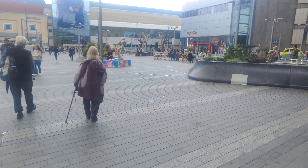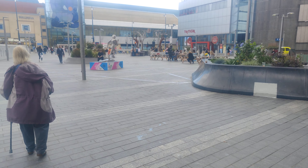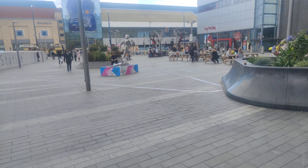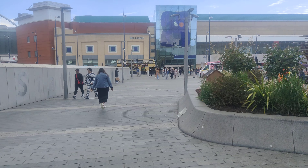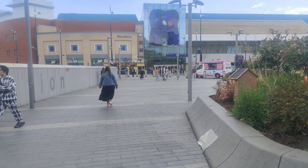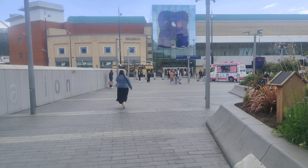Birmingham New Street. Just outside Birmingham New Street Station. I'm going to do a walk through my eyes, in and around Birmingham. There's the Bullring. Right outside the train station, I will cut back.